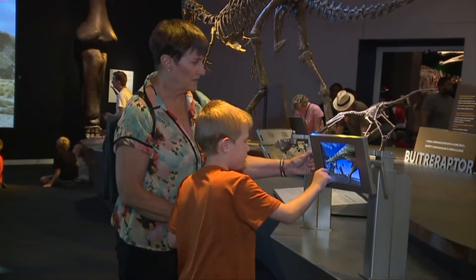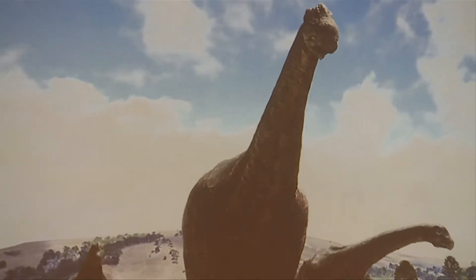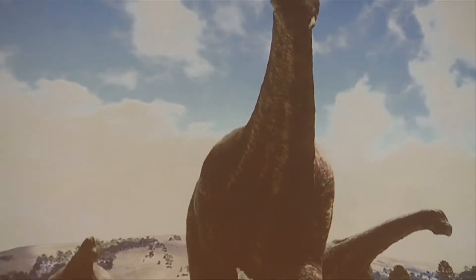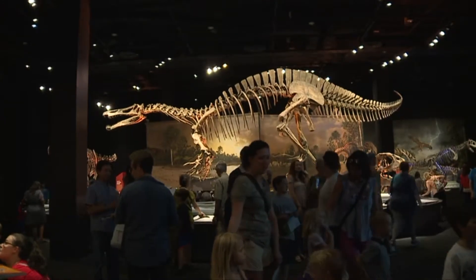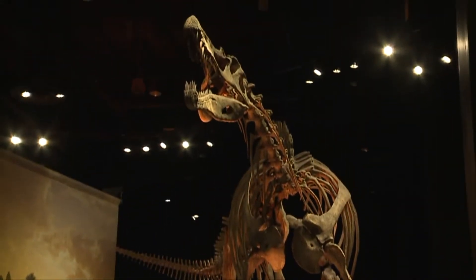With full-size skeletons, interactive touch screens, and a video that looks way more intense than The Land Before Time, this Ultimate Dinosaurs exhibit shows off dinos from the southern hemisphere that could even make a T-Rex worry.